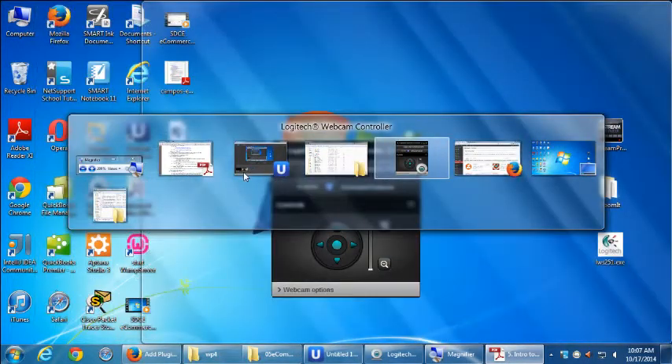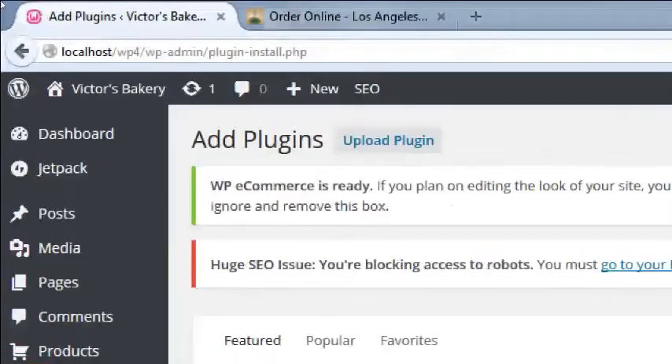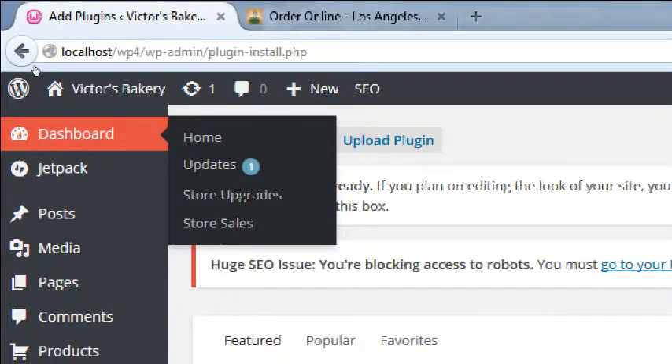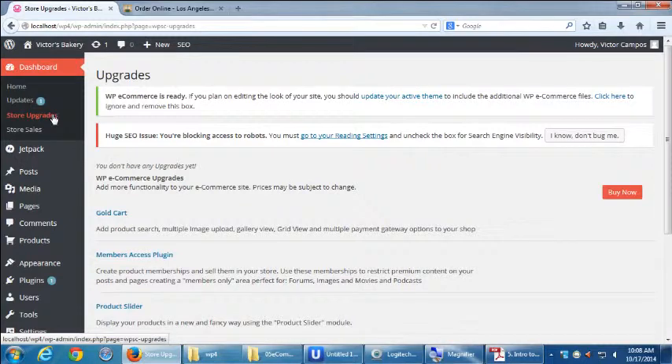Back in our dashboard, let's look here first, starting from top to bottom. Under the dashboard section there are two subsections. Let's go to Dashboard Store Upgrades.